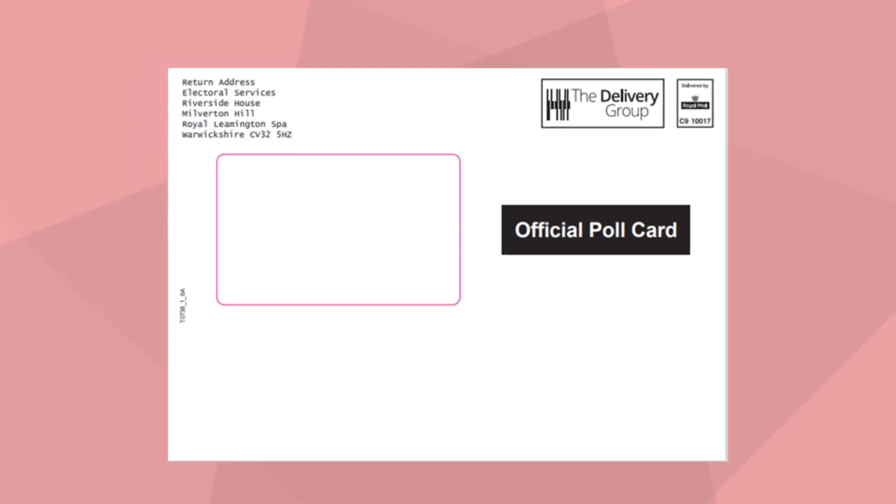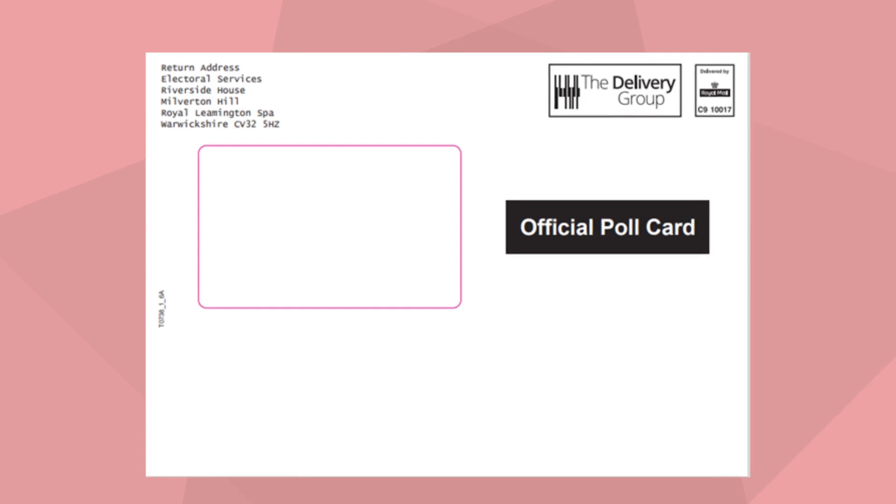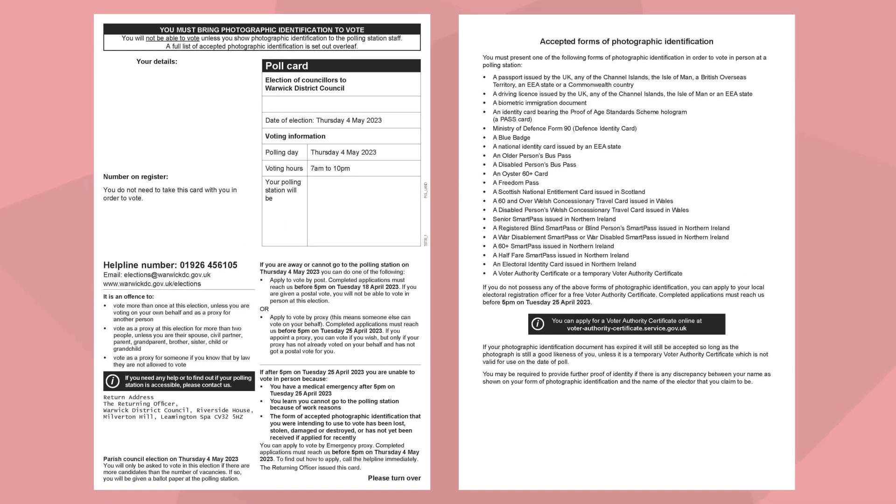Your poll card is now an A4 letter and will come in an envelope like this one. It tells you everything you need to know about the election, including where your polling station is and what you need to bring with you.